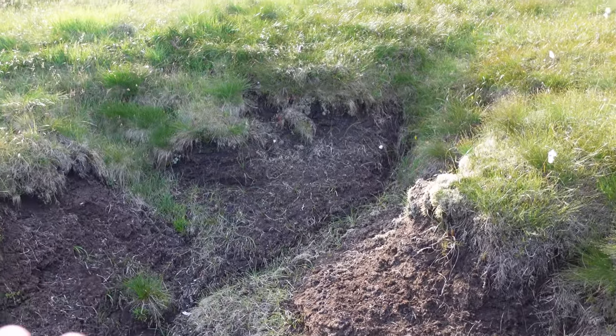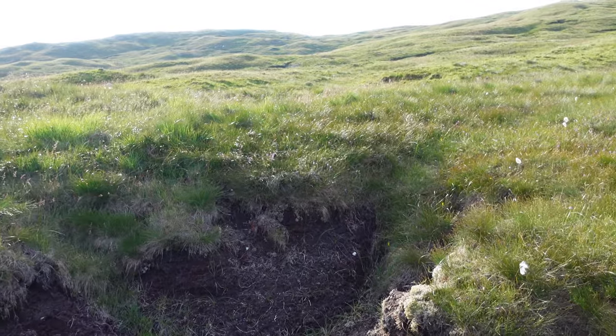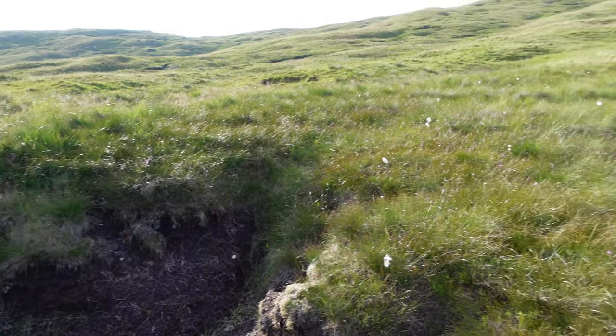And lastly, a lot of the Corbetts are pathless — they're not popular enough. So it's grassy, boggy, heather, bog — did I say bog? Peat hags, steep terrain, where the Munros have all got pretty eroded paths and are easy to follow. I'm not saying don't take a map, obviously, but that's my insight into the whole Corbetts versus Munros thing.